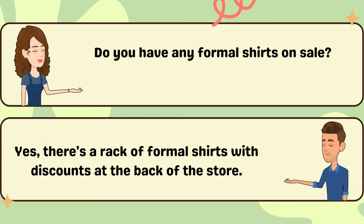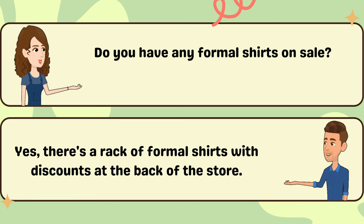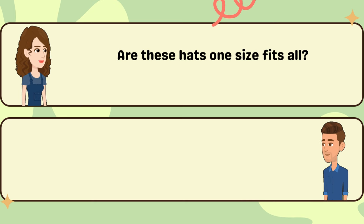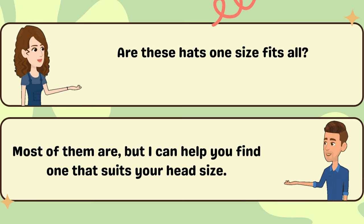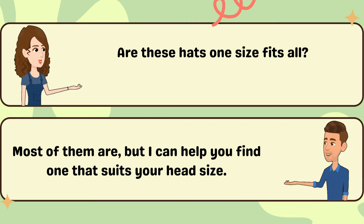Do you have any formal shirts on sale? Yes, there's a rack of formal shirts with discounts at the back of the store. Are these hats one size fits all? Most of them are, but I can help you find one that suits your head size.